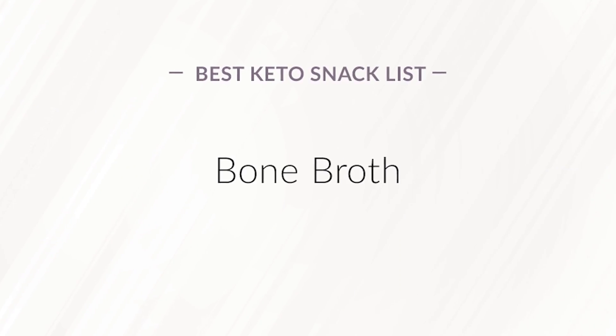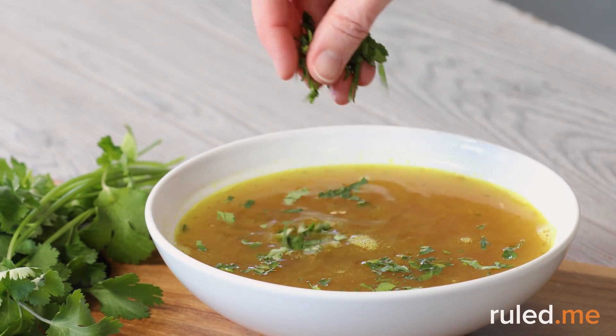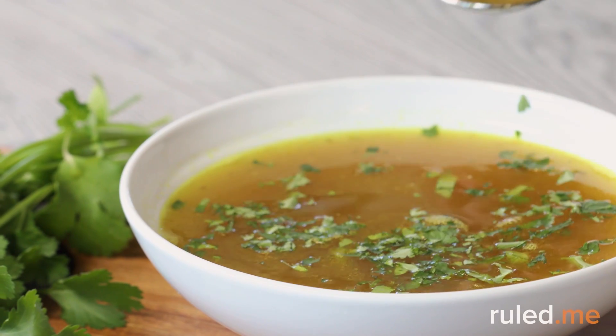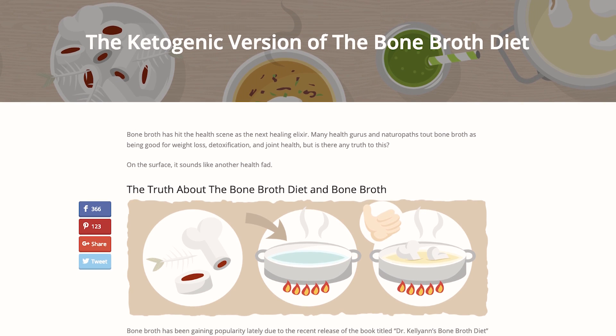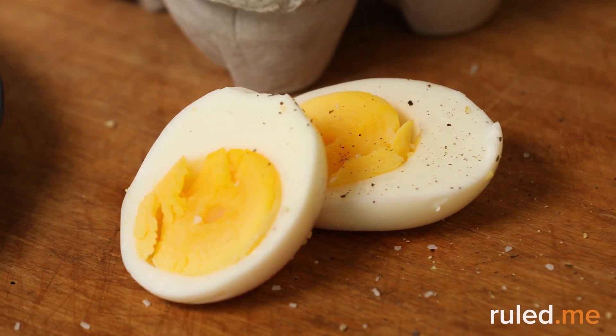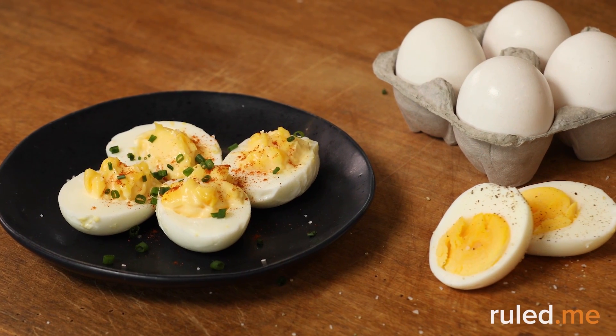Homemade bone broth. Savory, warm, and comforting, bone broth also touts many nutritional benefits. The best way to keep it truly keto is to make it at home. To learn more, check out our comprehensive guide titled The Ketogenic Version of the Bone Broth Diet. Hard-boiled and deviled eggs. Hard-boiled and deviled eggs are simple and quick snacks to make at home and to have ready to go in the fridge.